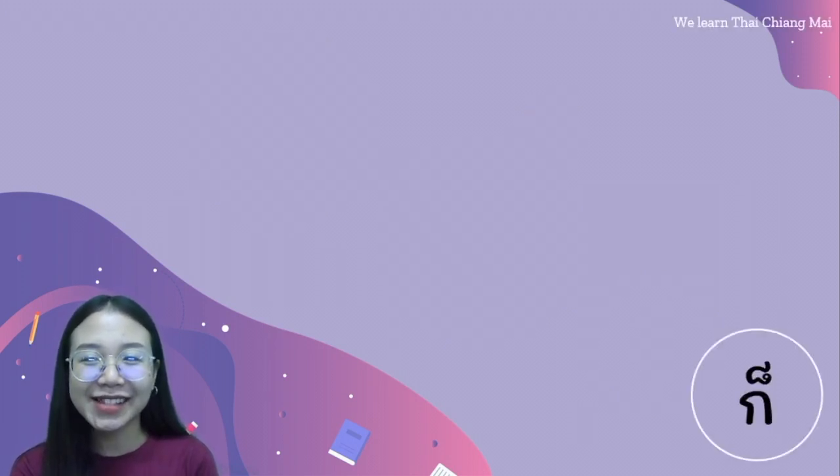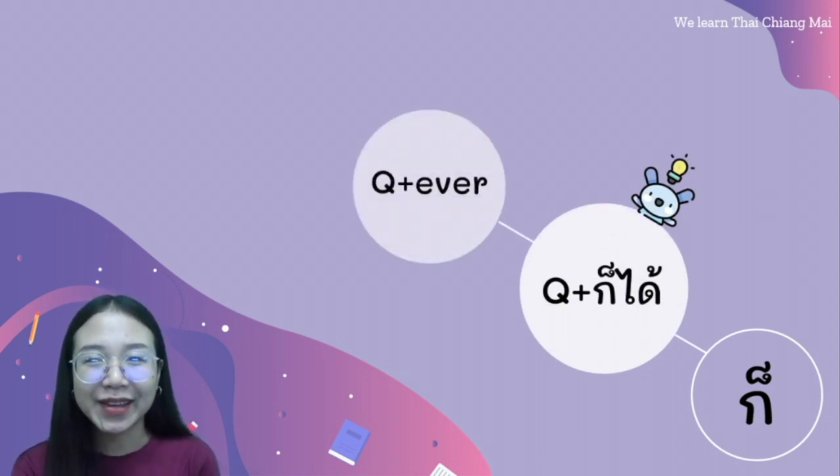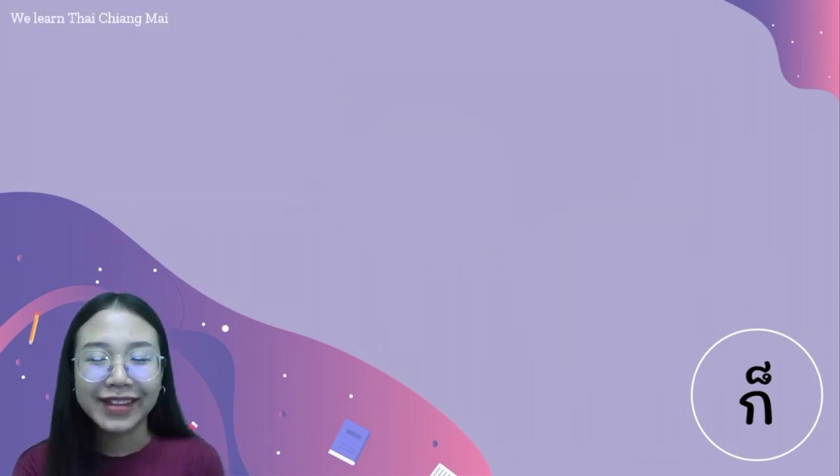And next, ก็ได้ combined with a question word means 'ever.' For example, ใครก็ได้ means 'whoever.' อะไรก็ได้ means 'whatever.' เมื่อไรก็ได้ means 'whenever.'